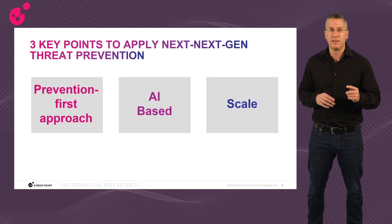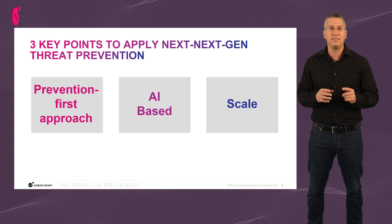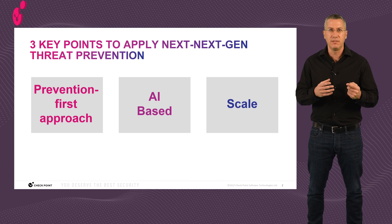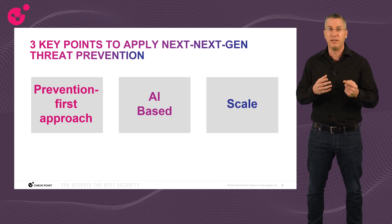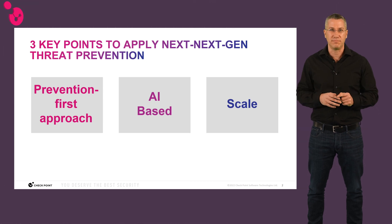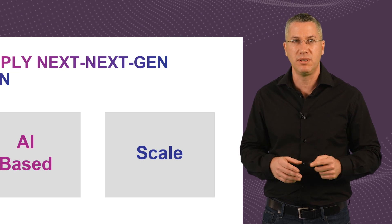Third is scale. It may sound trivial, but it isn't. Scale means the ability to always keep the highest accuracy, be fully updated on the enforcement point, sync globally between different entities, and to be designed from day one knowing you would grow exponentially every year. This is not simple to achieve at all and is essential for the next-next-gen of threat prevention. The coming slides will show how these three key points are applied in Checkpoint threat prevention capabilities.